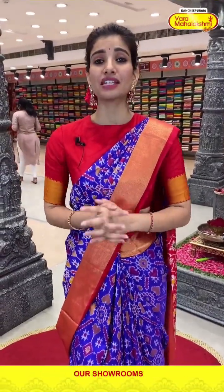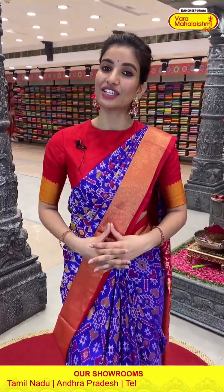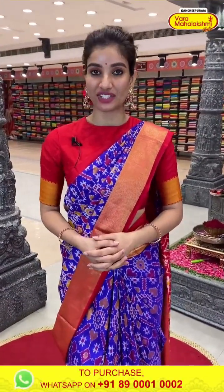Today I am showing you the ikat silk collection, ladies, which is available only for 24 hours. Please select all your favorites from today's collection and send to our number. The number is 89001-0002.